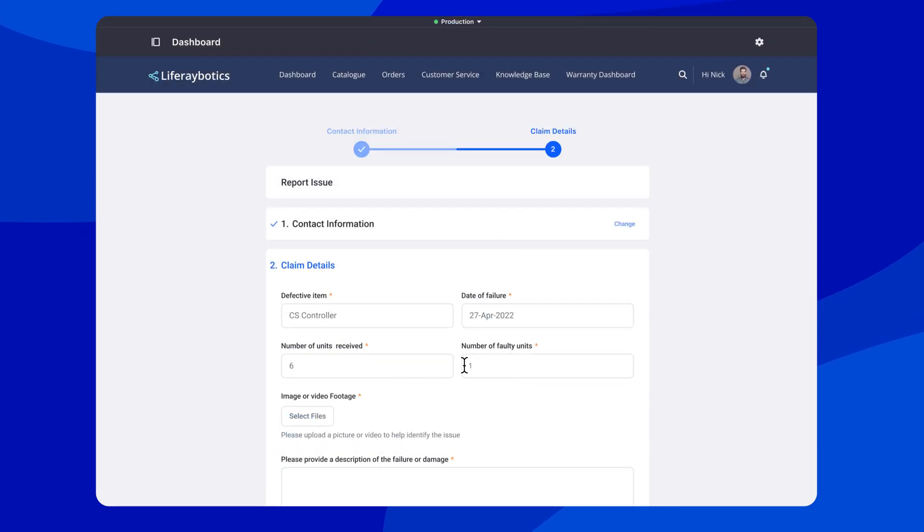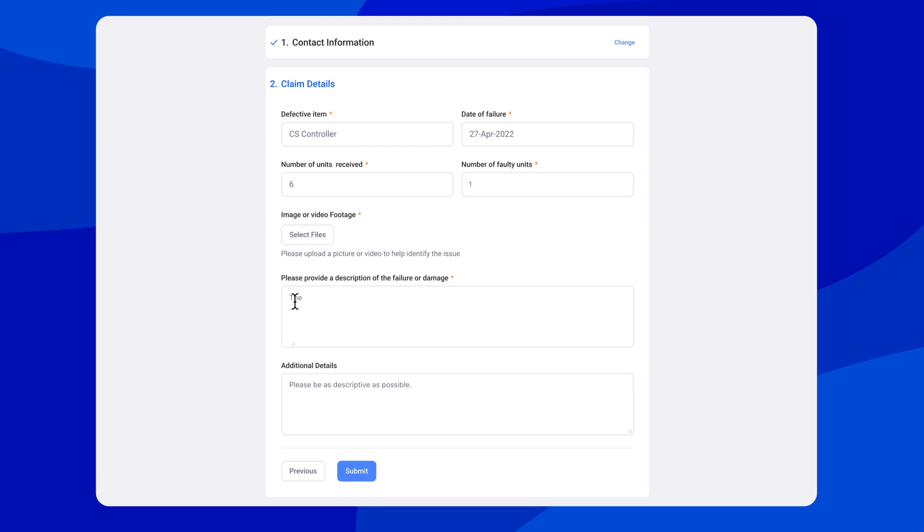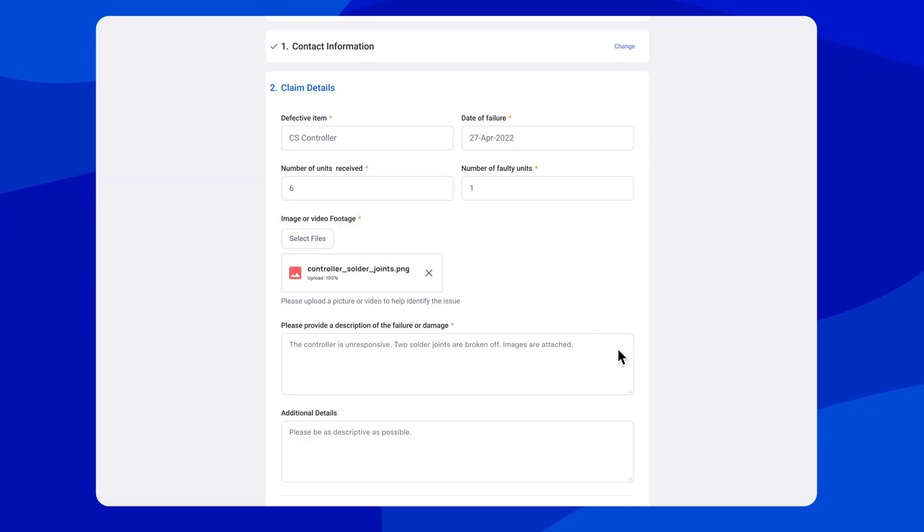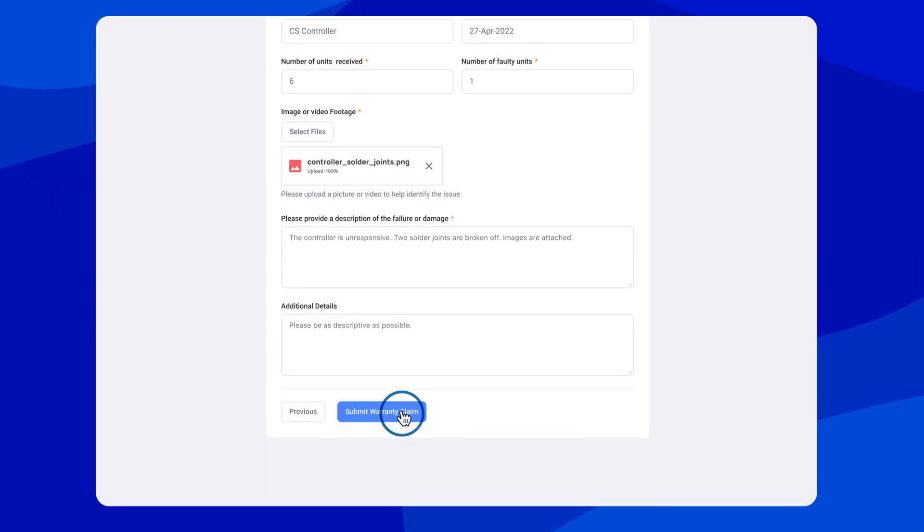Instead, by requiring only information relevant to identify quality issues, like images supporting the claim, you can improve data accuracy and integrity, increase the efficiency of your support team and boost after-sales revenue.